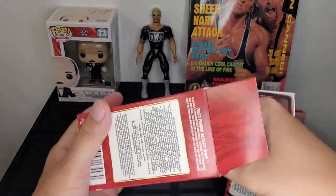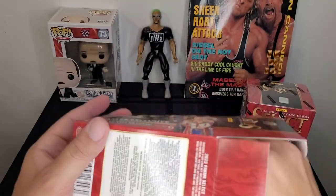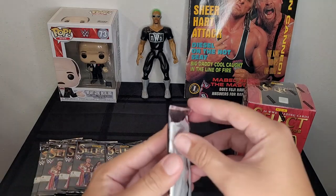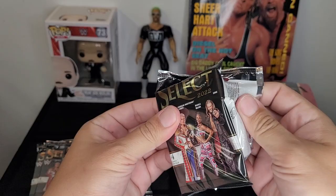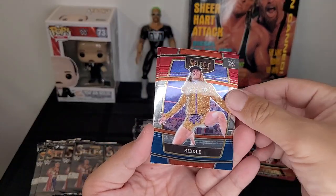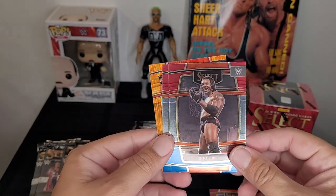Alright, I haven't opened up one of these in a while. I'm not gonna lie, I'm kind of excited about this. Oh, we got Riddle — and we have Booker T! Can you dig it, sucka?